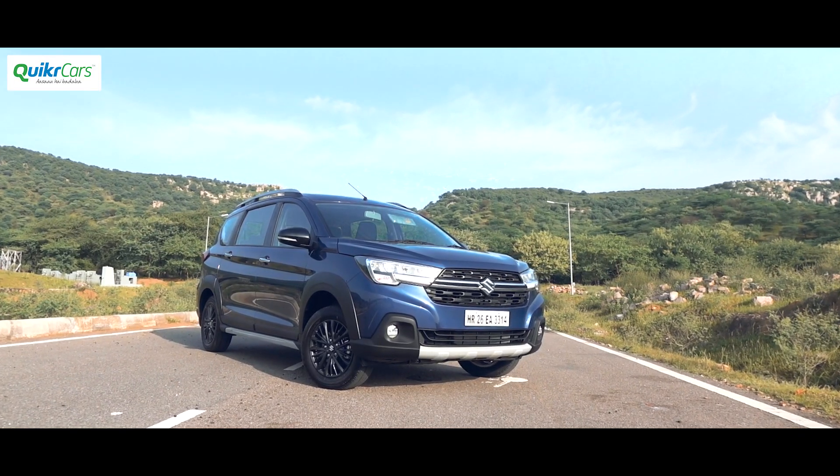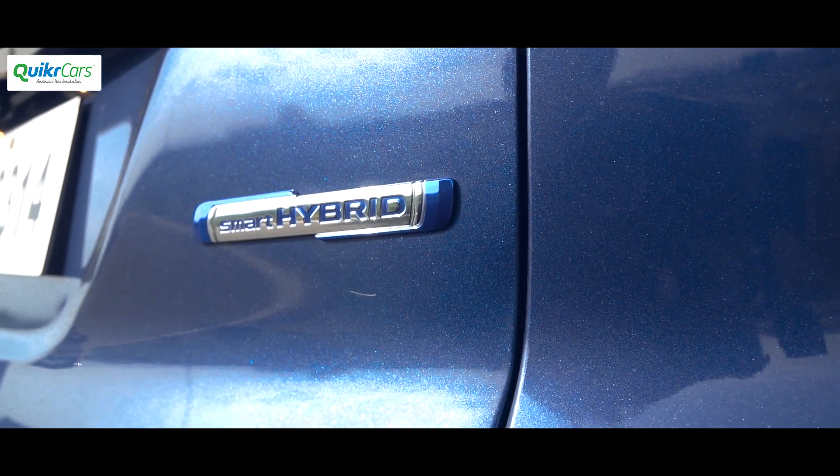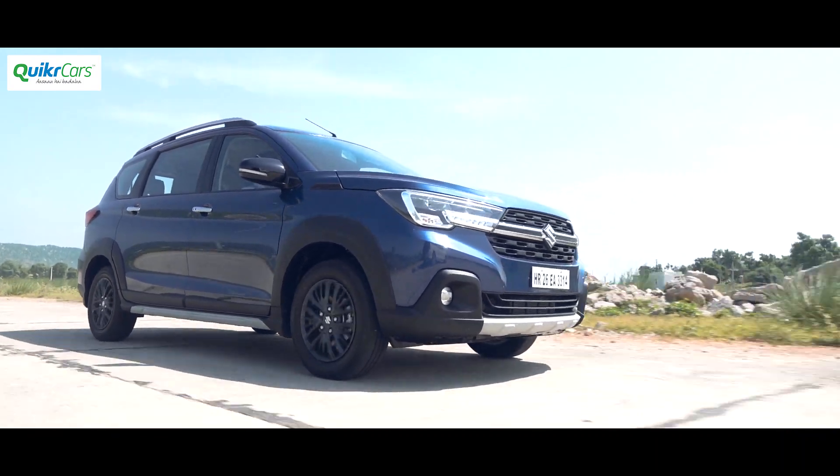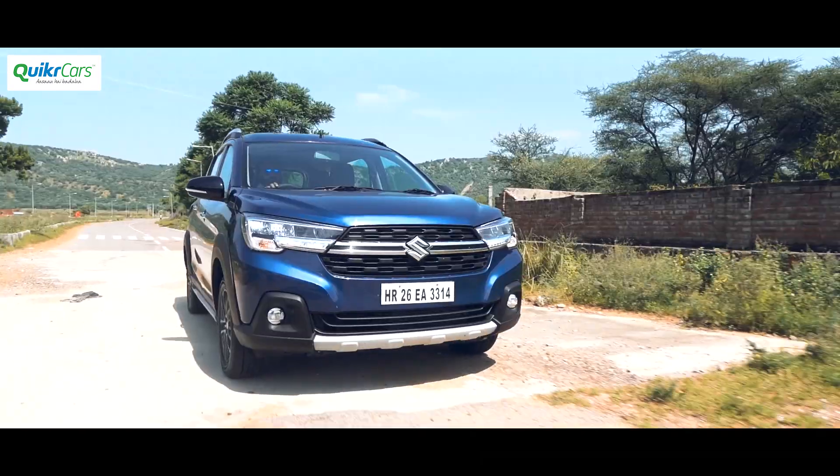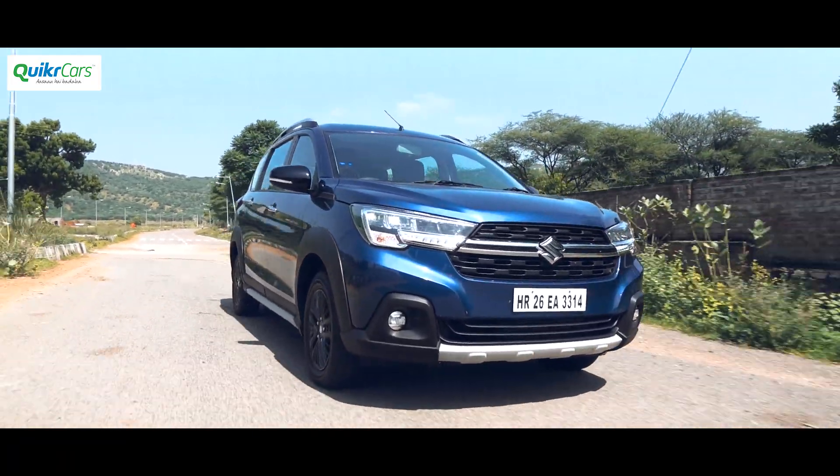It also gets Maruti's SHVS mild hybrid technology which aids in fuel efficiency. Similar to the Ertiga, the XL6's ride quality is impressive as it smoothens out potholes and broken roads like a much more expensive car.